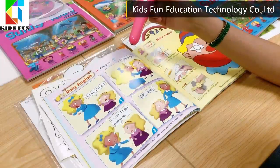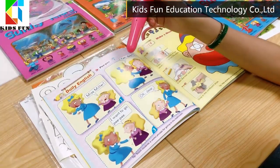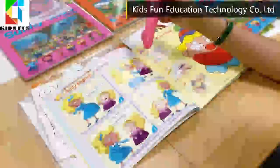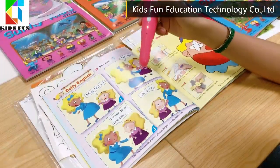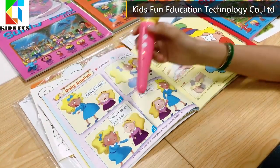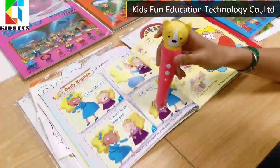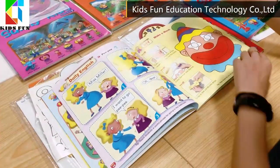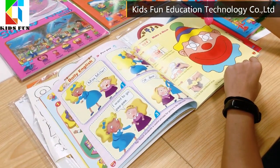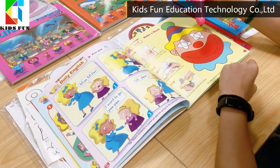Daily English: Miss Miller! Mary. Yes, dear? I... I want to go pee-pee. Oh, okay dear. Thank you, Miss Miller. It's my eye. It's my nose.